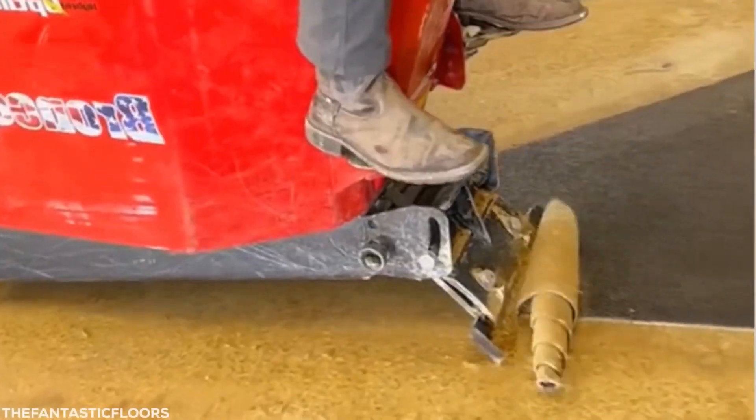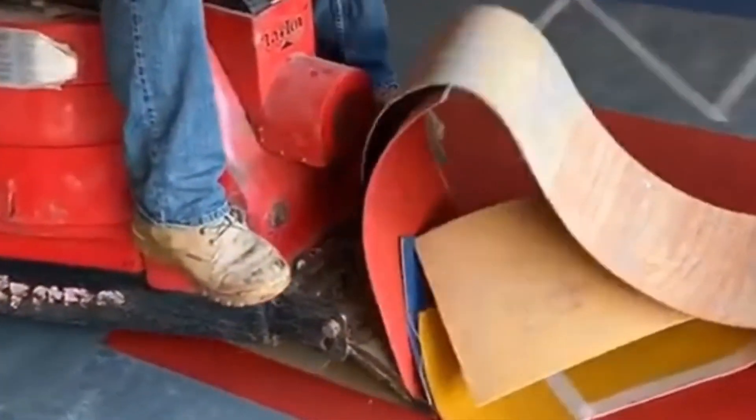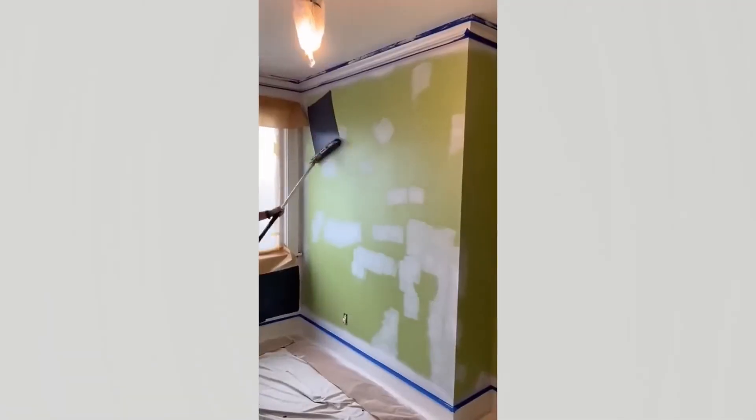I'm gonna call this big boy's toy the carpet cannoli maker. This man's face is a mask of concentration. This is what knowing how to paint professionally looks like. Time to take note.